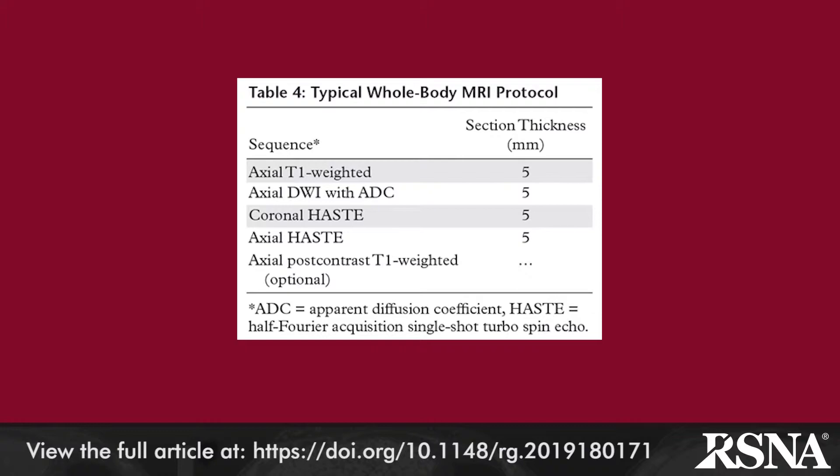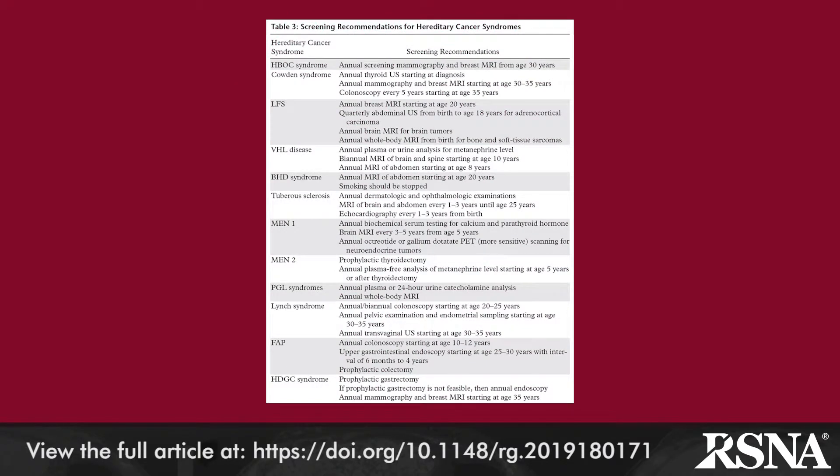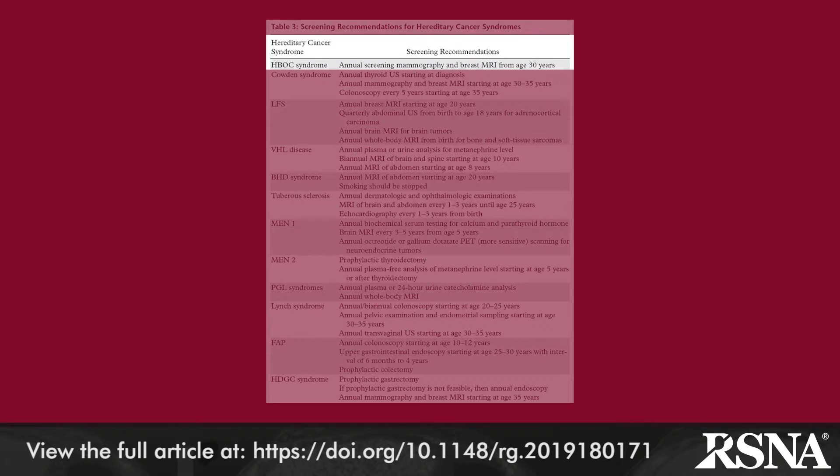The review of specific syndromes begins with BRCA-associated hereditary breast and ovarian cancer, which accounts for 5 to 10 percent of all breast cancers. Triple negative invasive ductal carcinoma is the most common type in BRCA1 carriers. Table 3 shows the American Cancer Society screening guidelines in patients with BRCA mutations.